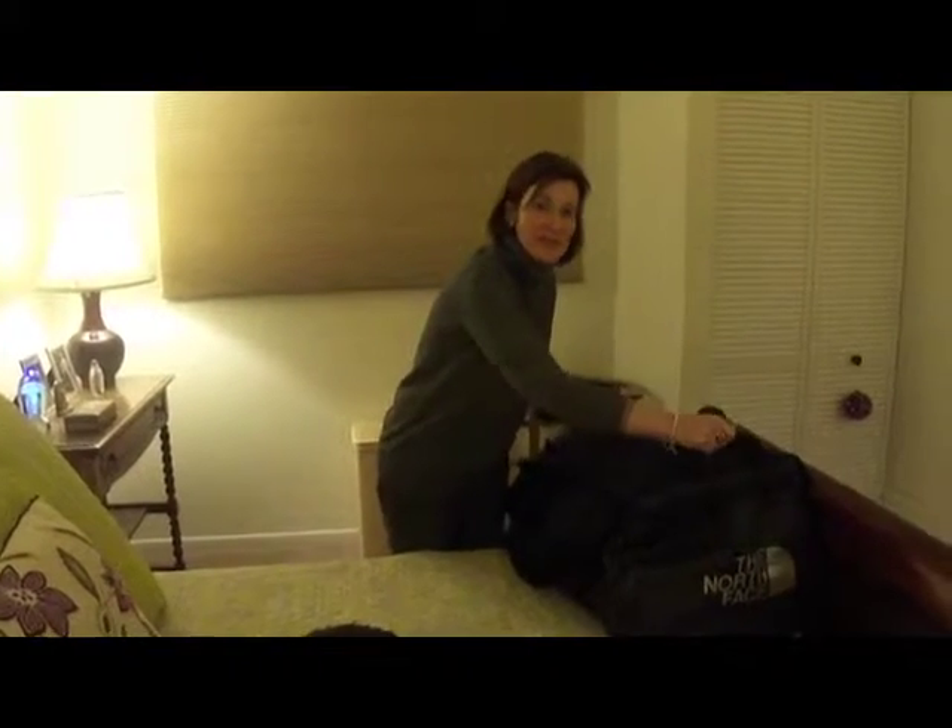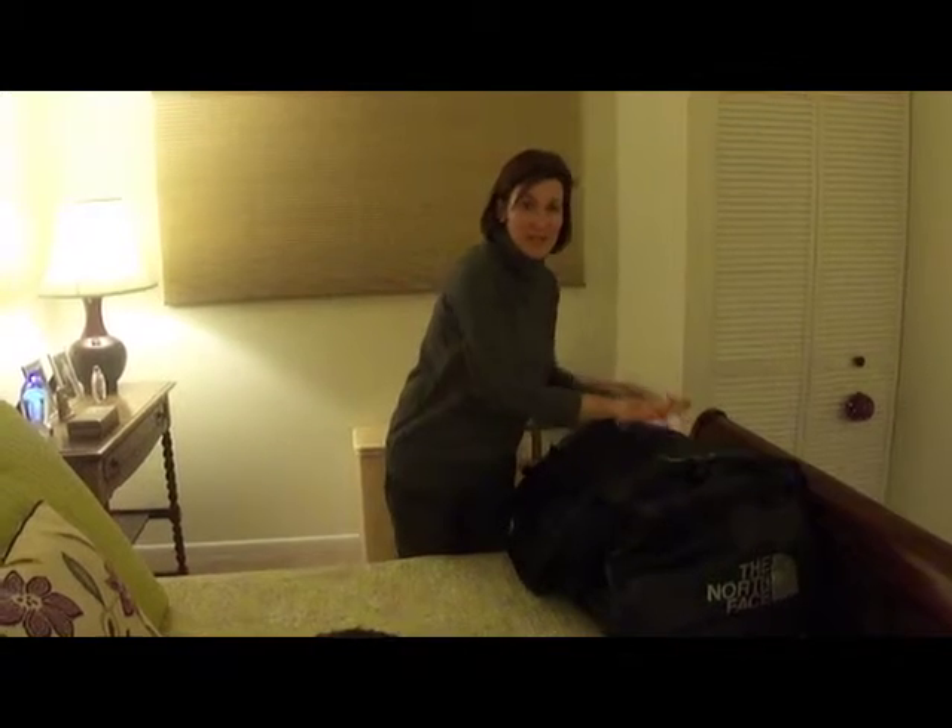Other than my laptop and my cameras, that's pretty much all I'm taking, believe it or not. So that's packing for Palmer Station.